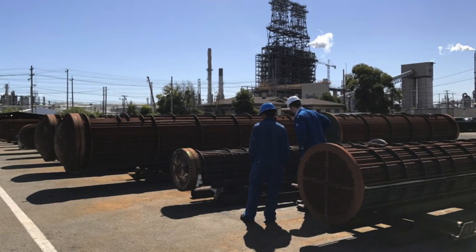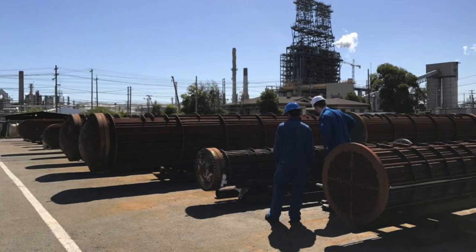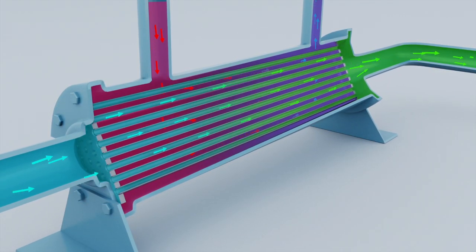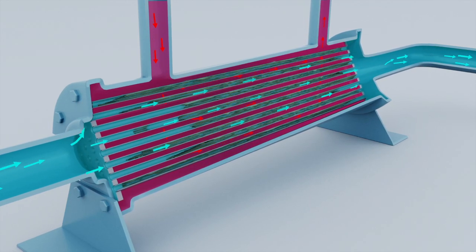Fouling within heat exchangers is a widely acknowledged problem, with fouling said to be found in 95% of all shell and tube heat exchangers. Biofouling is four times more insulating than other types of fouling such as scaling, and rapidly reduces heat transfer efficiency by 15% or more.